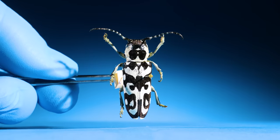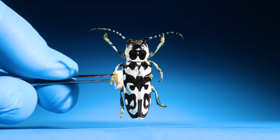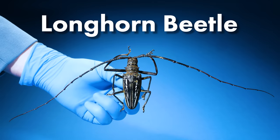See how this beetle has really long antennas? These antennas can get massively long. This is a longhorn beetle.